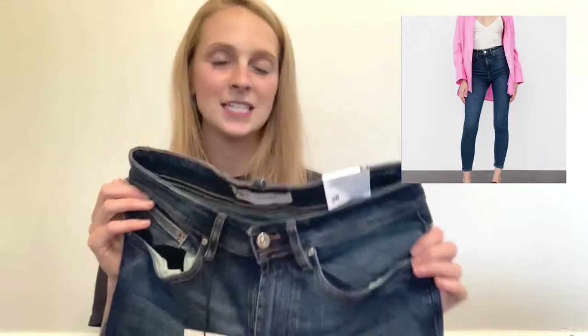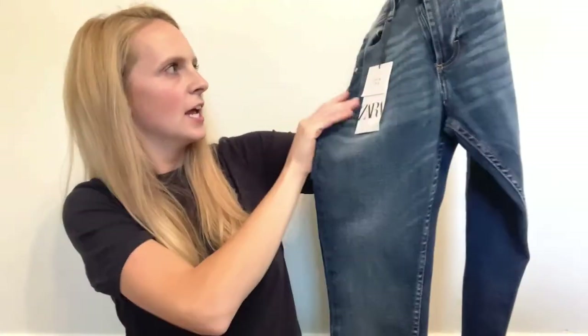The first pair is a brand new with tags Zara skinny fit jeans. These are a size 38, so they are high waisted. They are a darker wash and they are super, super comfortable looking. I haven't tried them on because this is not my size.